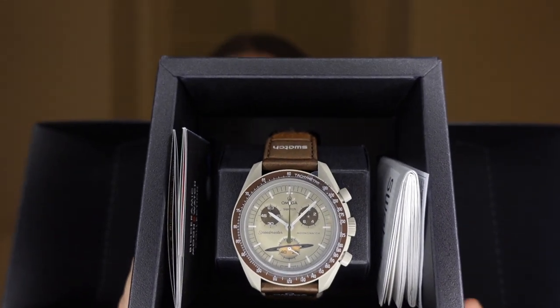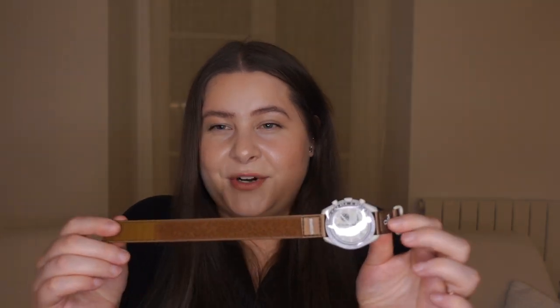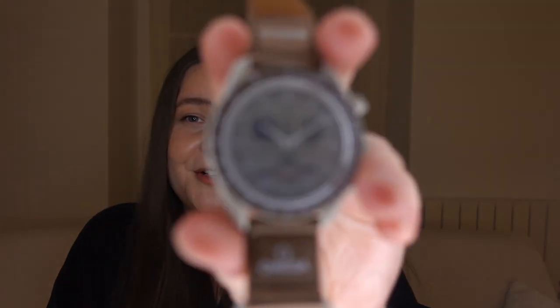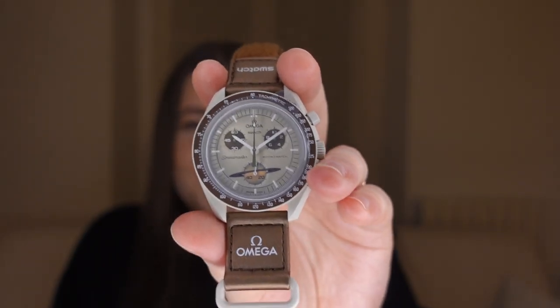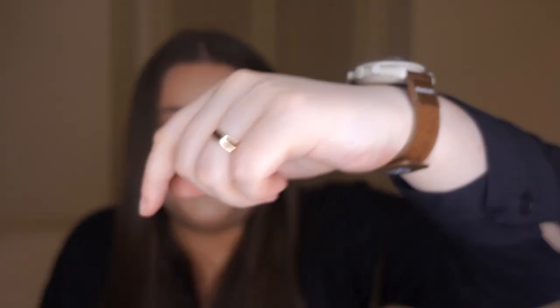I was just so lucky to score one when I went to the boutique and asked randomly. Here is my watch - the Saturn. As you can see it looks very much like an Omega watch and it's very lightweight. It's very cool. The strap I will change out because it isn't that great - it's a velcro strap, which I think is horrible. Here you can see how the watch looks on me and you can see the velcro. But I'm going to change the strap. I'm very happy with it and I really love the colors on this one.